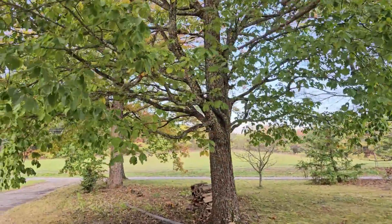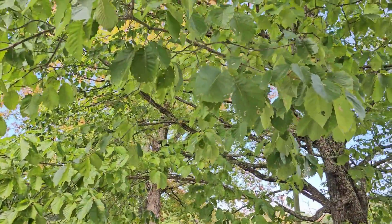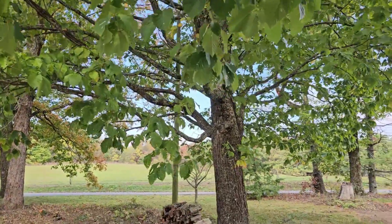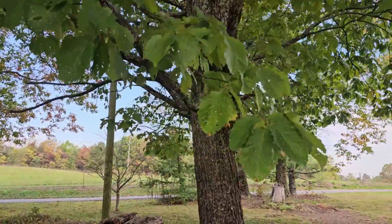Okay, next to it here we've got an old chestnut oak. Notice these leaves have a very characteristic shape, rather large. The bark on the chestnut oak has pretty deep furrows.